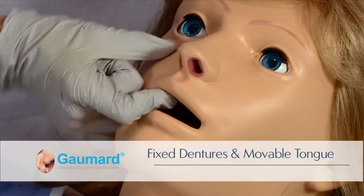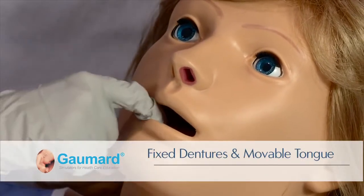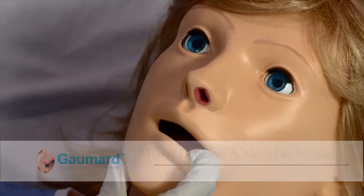Noelle features fixed upper and lower dentures. In addition, the tongue can be moved gently from side to side.